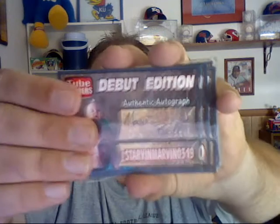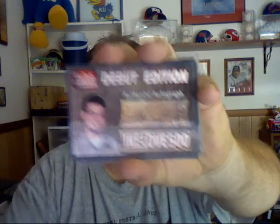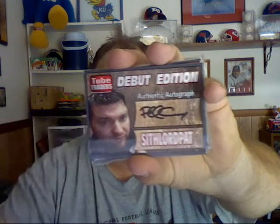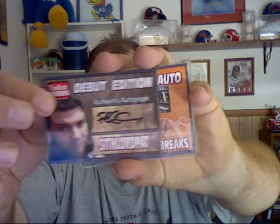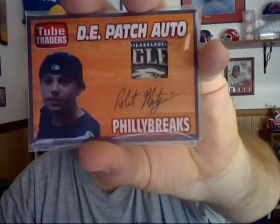Well, I think it's stuck together here. Ike Love 500. Sith Lord Pat. And the first hit — Philly Brakes.